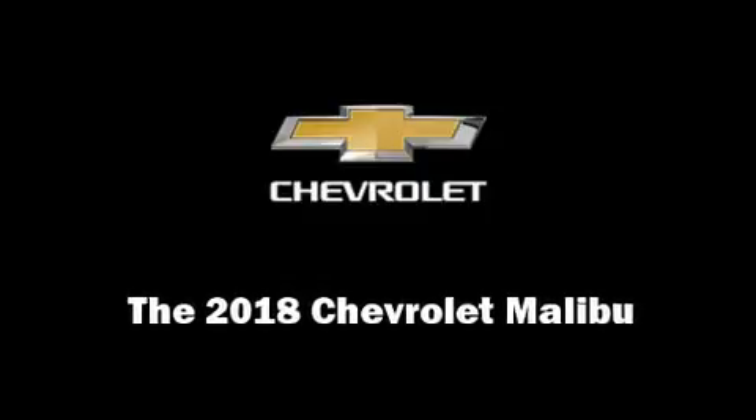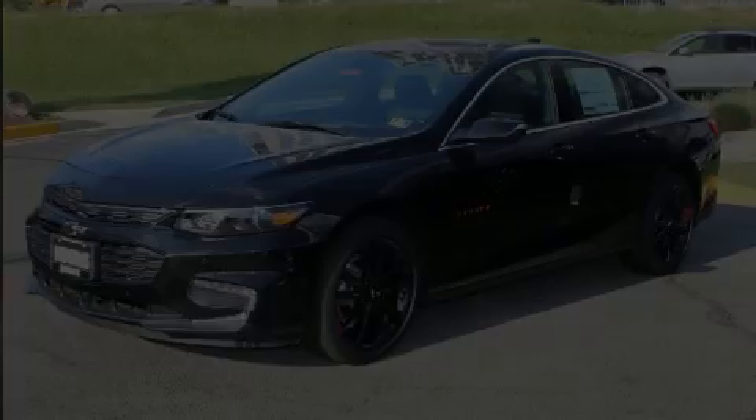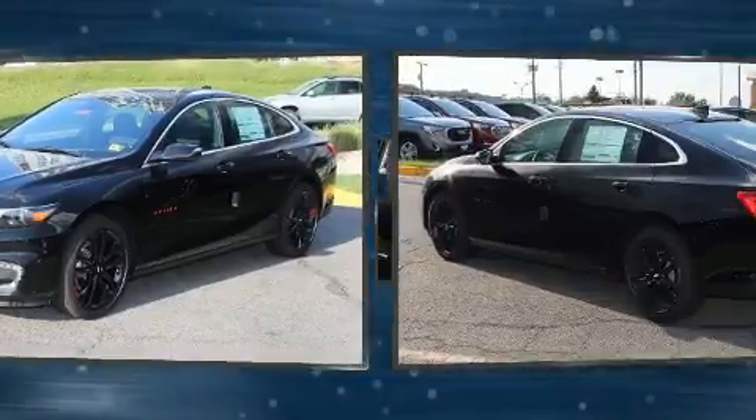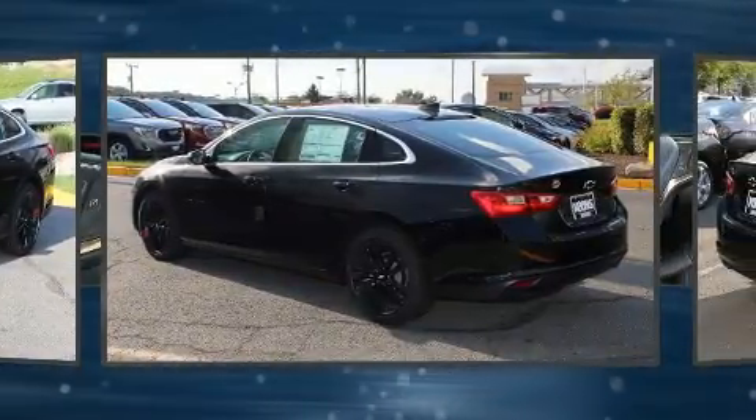Experience driving perfection in the 2018 Chevrolet Malibu. This four-door, five-passenger sedan is ready to drive off the showroom floor.